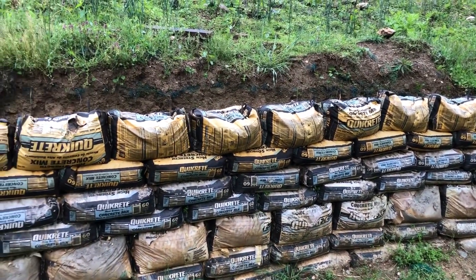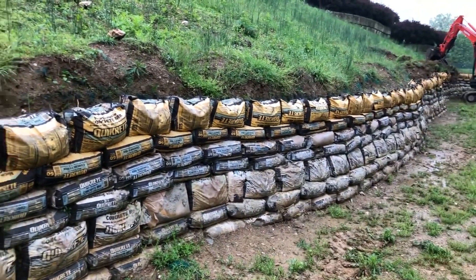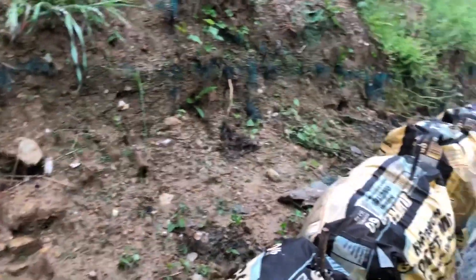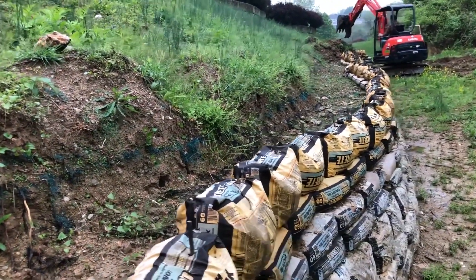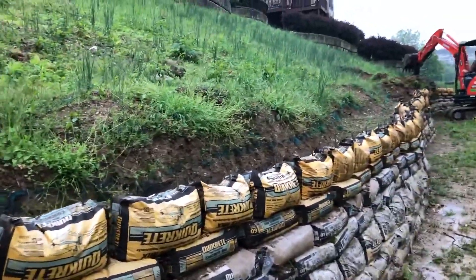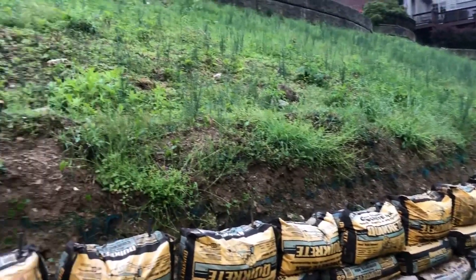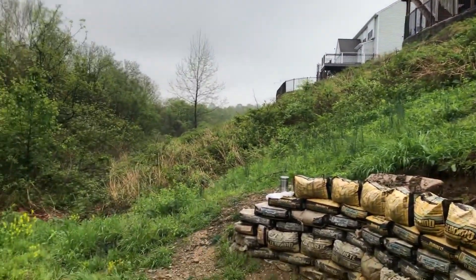Tamping down each layer will prevent any shifting or settling once your wall is complete. Once you've reached your desired height, it's time to add some flair — you can paint the bags to match your outdoor décor, or even plant some creeping vines for a pop of greenery. A beautiful, budget-friendly concrete bag retaining wall that not only serves its purpose but also adds character to your outdoor space. So grab your supplies and let's get building!